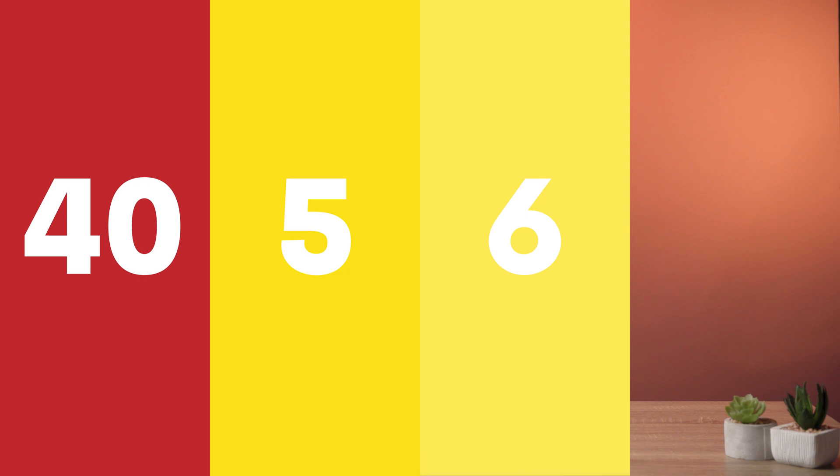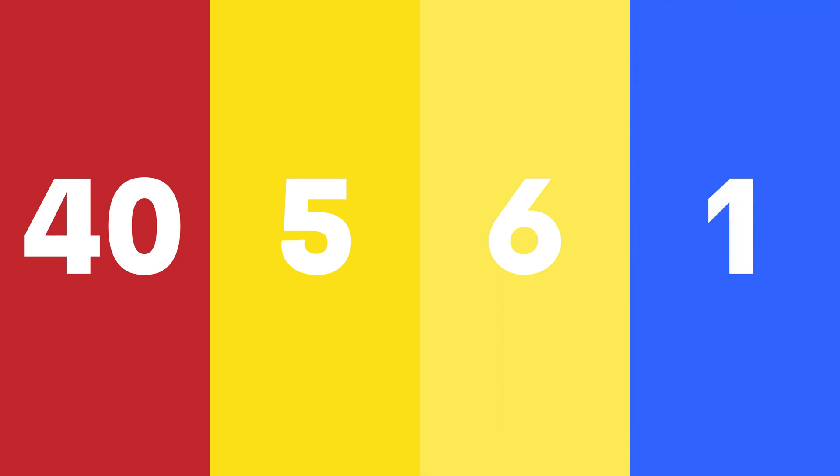If you've seen ingredients like Red 40, Yellow 5, Yellow 6, or Blue 1 in the foods you're purchasing at the grocery store, these are artificial colors or food dyes that are commonly found in foods marketed to kids. Think colorful candies, cereals, fruit snacks, ice pops, fruit juices, and even children's medicine.